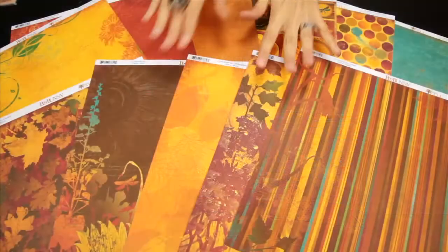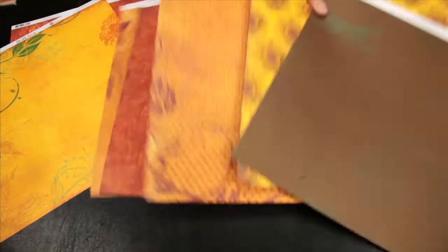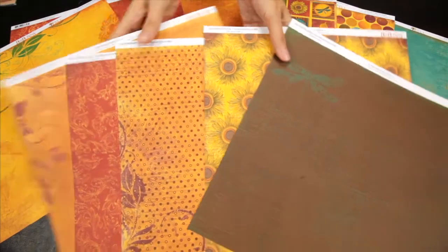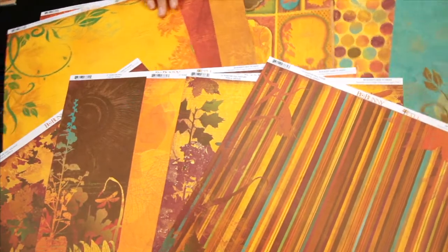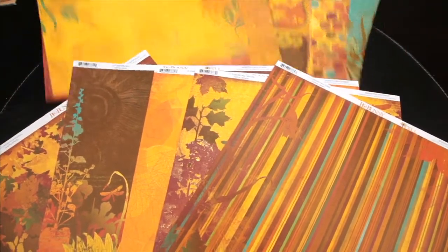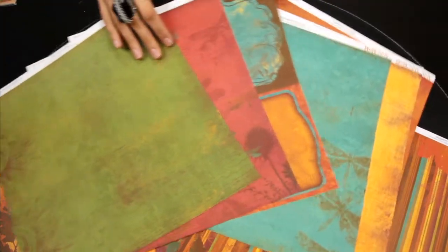New from Bowbunny, this is their 2011 Autumn Inspired Collection Forever Fall. These are the 12x12 double-sided patterned papers. I'll give you a look at what the designs are, and as you can see, it's bright and vivid, just like the colors you see in the fall sunsets, in the changing trees, or in the local pumpkin patches.